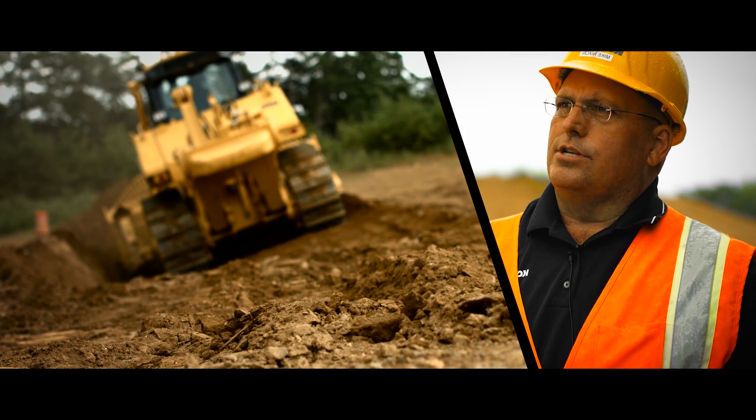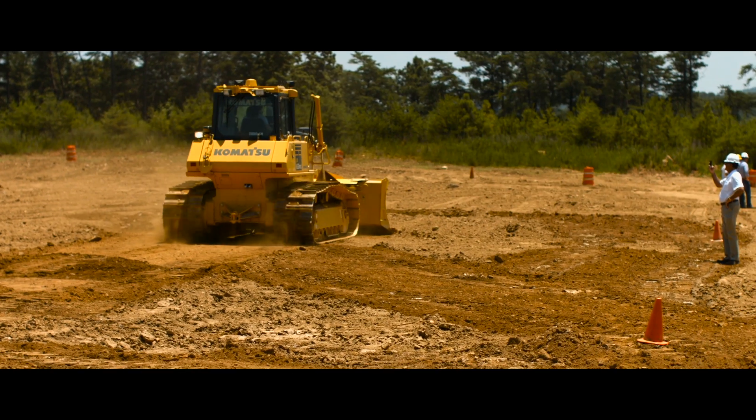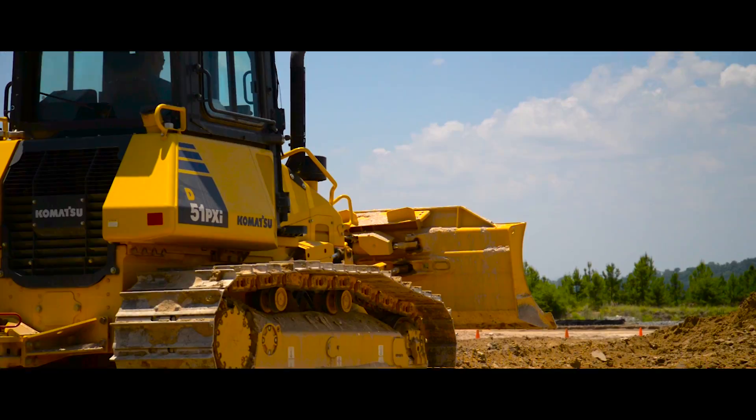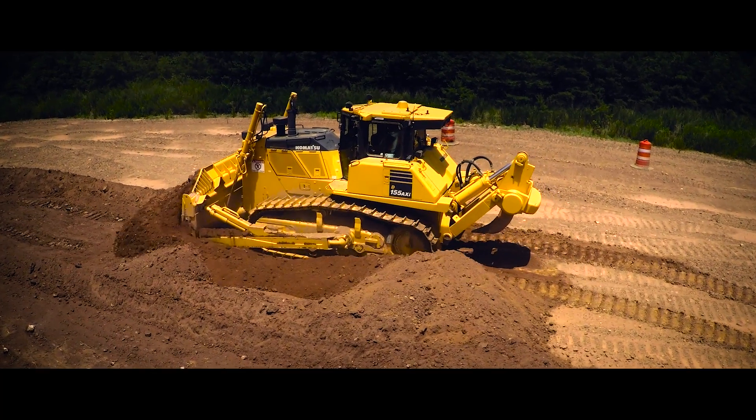No climbing, no cables, no connection. So we eliminate all the external components, we eliminate the need for costly repairs. The machine is now working for the operator instead of the operator having to fight the machine to keep it on grade.